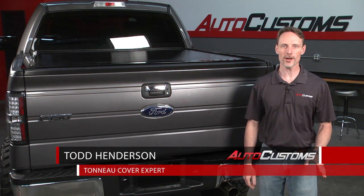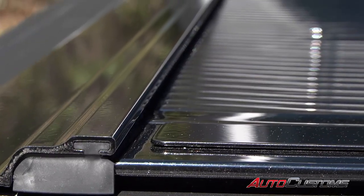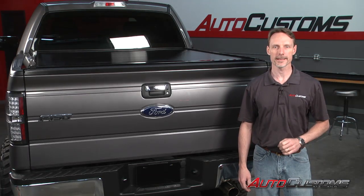Hi, I'm Todd Henderson and this is the Gator Tracks Power Retractable Tonneau Cover from Gator Truck Bed Protection. The Gator Tracks Power is made of a tough polycarbonate surface and reinforced with aluminum for extra strength, so nothing on it can rust and it's great against the elements.